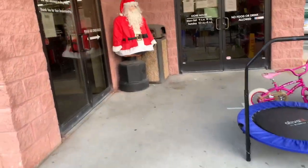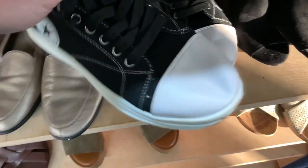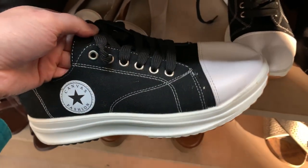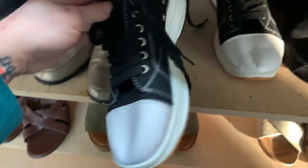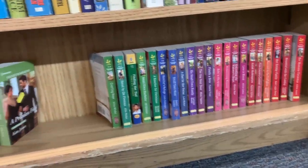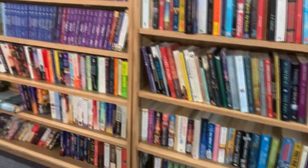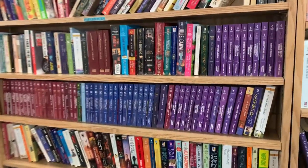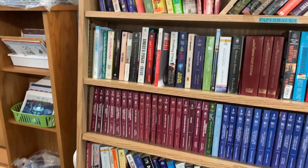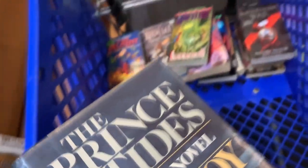I thought it was very clever putting a Santa outfit on an MMA statue. These are the worst fake Converse I've ever seen in my life — they just look so bad. And if you want some romance novels, this place has you covered. I was making a joke because there are so many romance novels, but then I looked at the other shelves and found so many books.